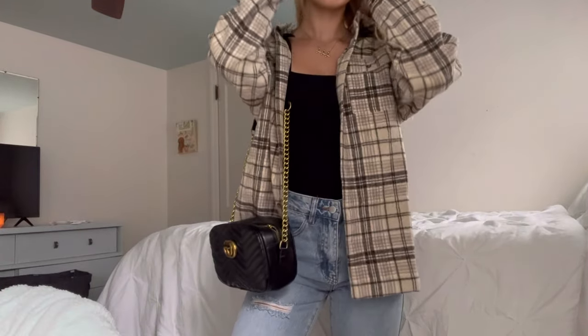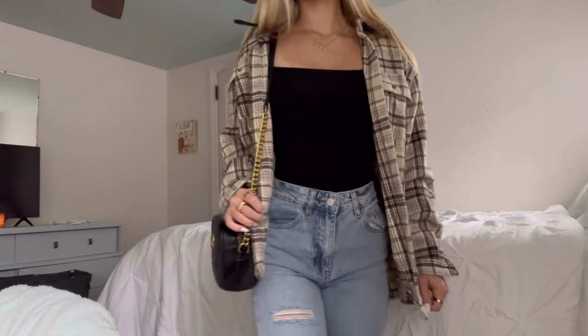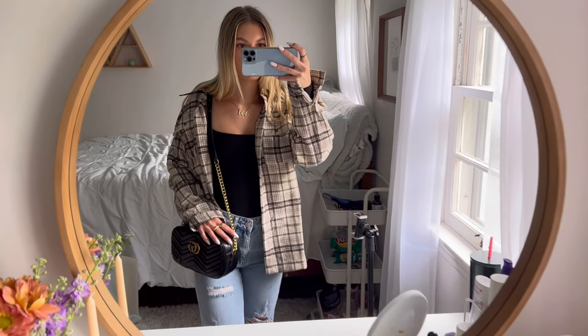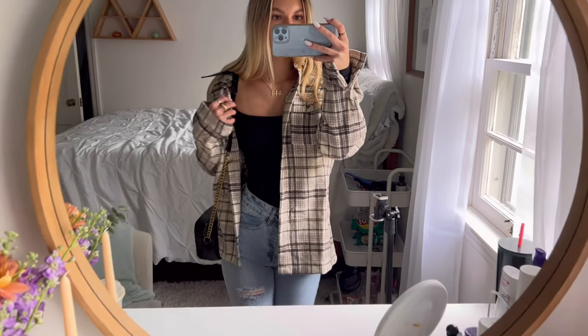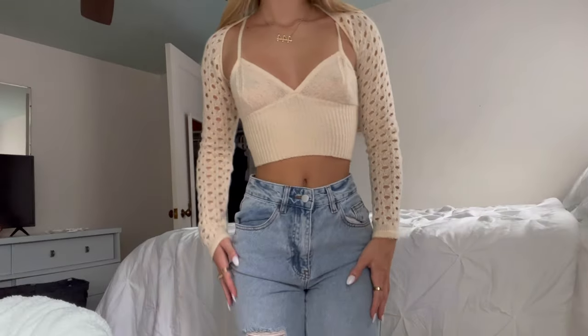Next we have the third outfit — same jeans from H&M and the same bodysuit from Princess Polly, paired with this flannel from Princess Polly. It's super lightweight and perfect for fall. I have my cute little Gucci bag with it. I just love this outfit — super casual and cute.